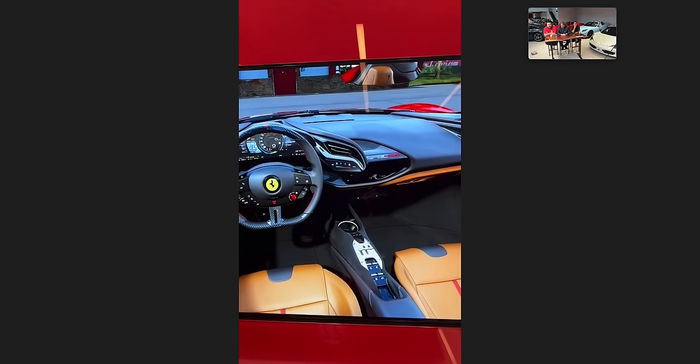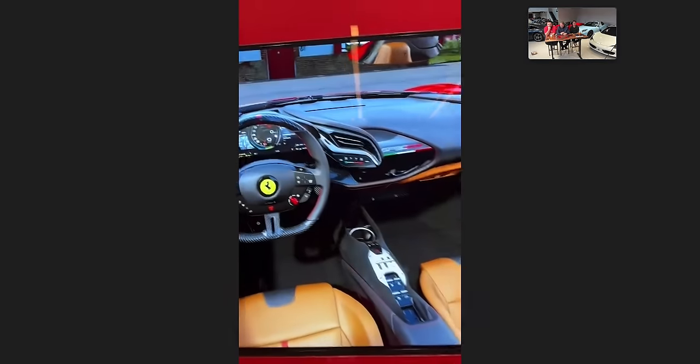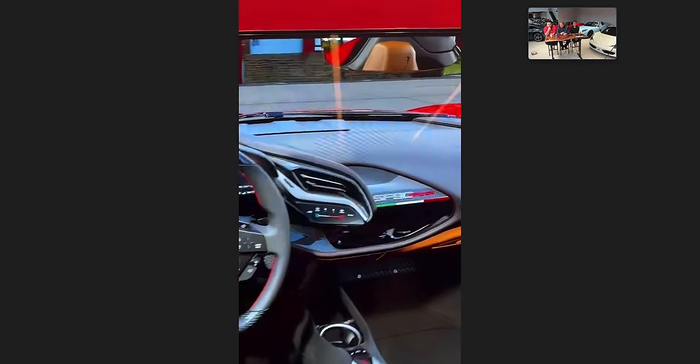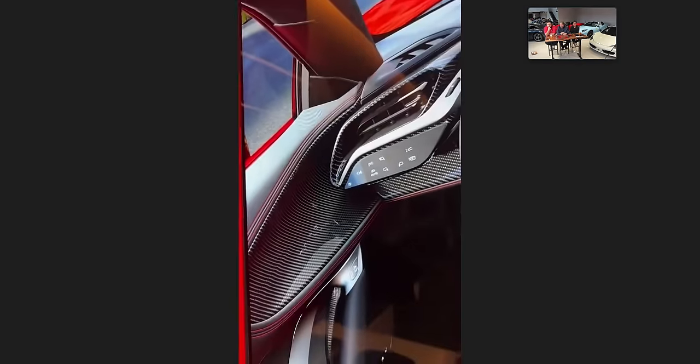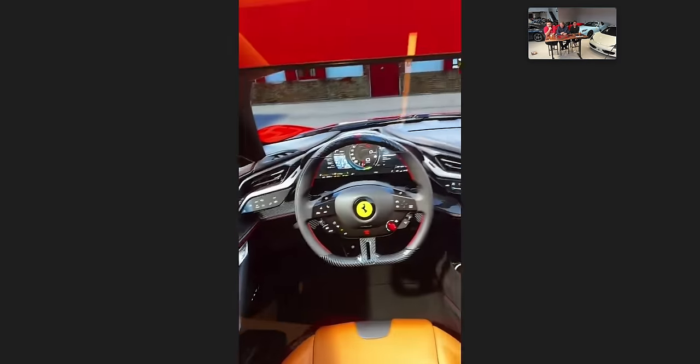One more thing — underneath where it says SF90 on the dashboard, I can have a little tricolore painted there as well. Can you get American colors put there? Not through this, but maybe through Tailor Made we definitely can. I did a little bit of carbon — not every carbon option. I did the driving zone: the steering wheel, the paddle shifters, the dashboard trim, and these little scallop pockets in the door here, which normally come in Alcantara. It adds a nice touch.